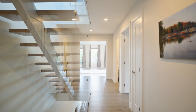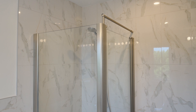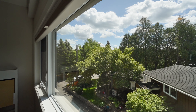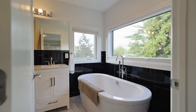Upstairs there are three bedrooms, all with their own private bathrooms. Tons of glass everywhere, on a very deep lot with a deep backyard which is very private.